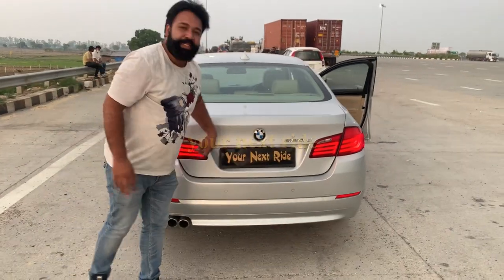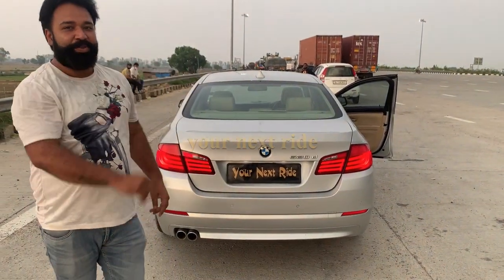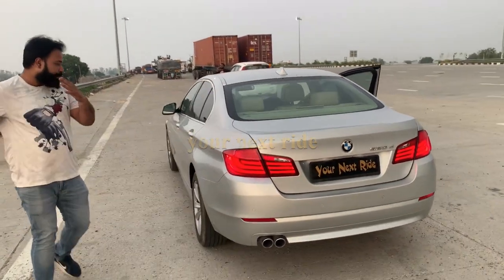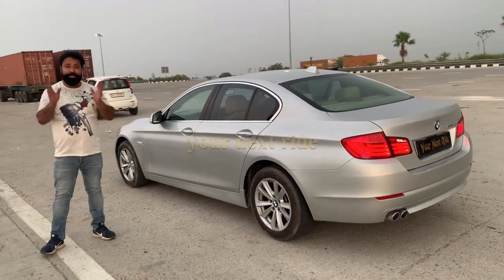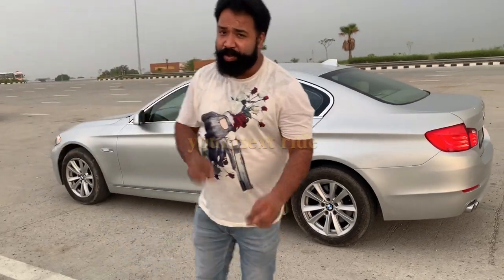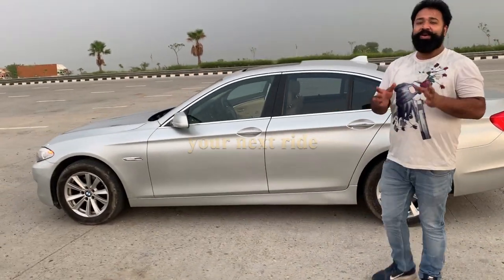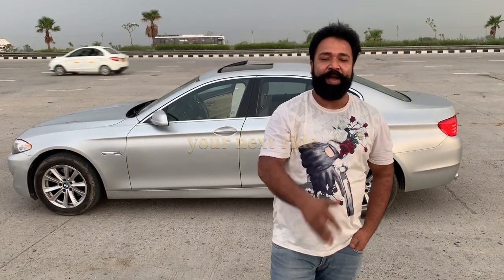I am a new channel, don't forget to like and subscribe. You have seen this car and this video. I am very grateful to you. I hope you enjoyed this video — don't forget to subscribe to my channel.